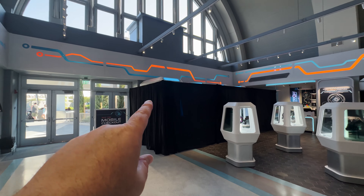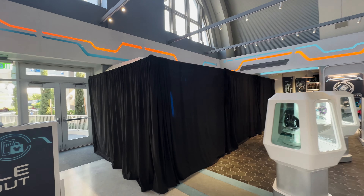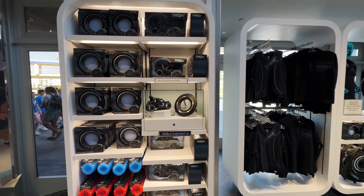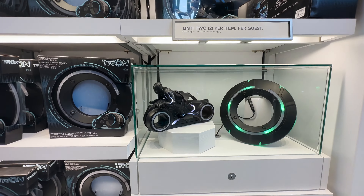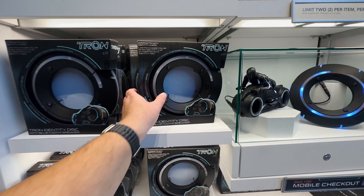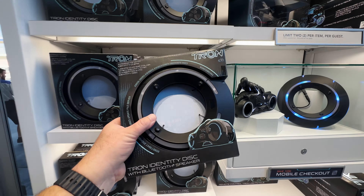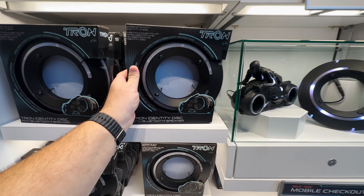This is where the identity program is going to be — all unveiled at a later date. I do have another reservation for that. Next month we have the RC, which the kids are going to love. This is the Tron identity disc with the Bluetooth speaker. I'm debating seriously on this one, just because it is such a cool display piece, but for $69.99 it's kind of a tough pill to swallow.